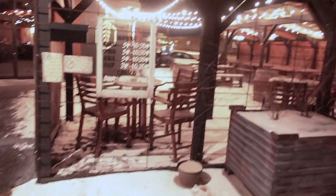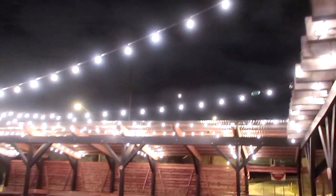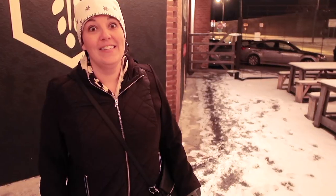This week our video takes us to Dry Log Brewing in Millvale. Look at this — we totally have to come back in the summertime because it is six degrees and definitely time to go inside and warm up.